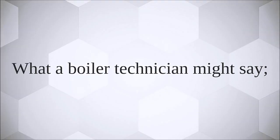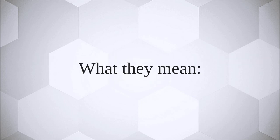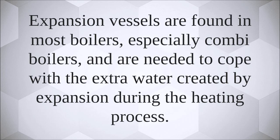A water boiler technician might say your expansion vessel has lost its pressure. Expansion vessels are found in most boilers, especially combi boilers, and are needed to cope with the extra water created by expansion during the heating process.